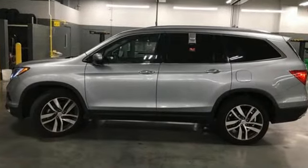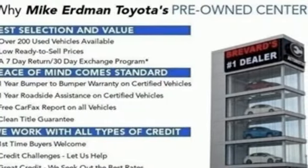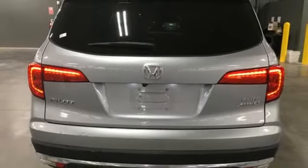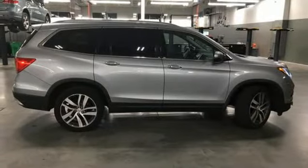The interior is versatile with a multitude of cargo space and can swallow anything you throw inside with the help of a 60-40 split, flat folding third row bench seat. Long trips are made easier and more enjoyable with the auxiliary audio input, Bluetooth and color multi-information display.